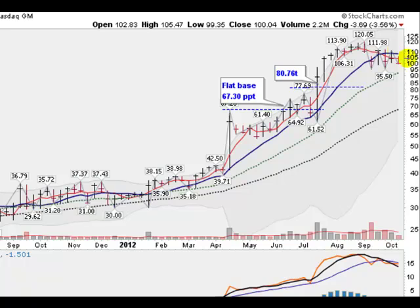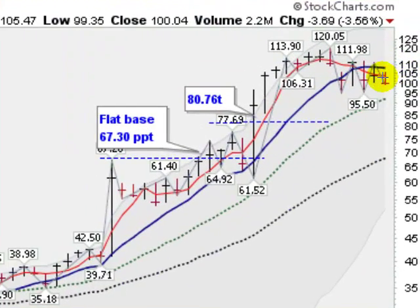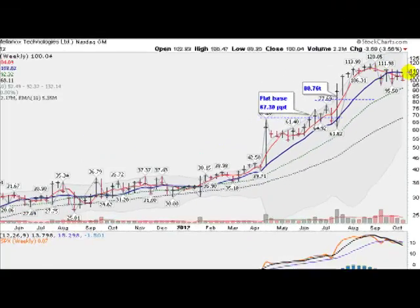And here is Mellanox Corporation, below the 10-week moving average, has been sitting down here for the last three weeks, falling even lower this week, undercutting the week's previous low here. So going through some sort of correction here, not too bad yet, although I don't like it below the 10-week moving average.